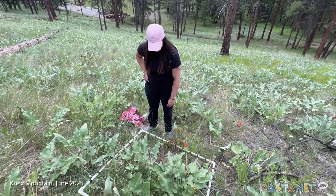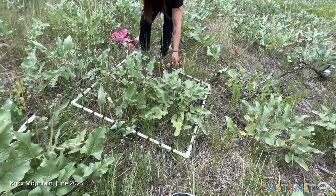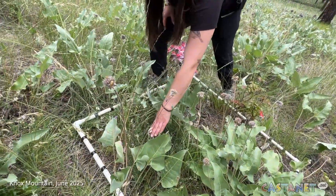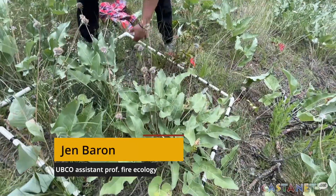This is a quadrat that we use for plant sampling — it's a meter by a meter. Within this we would identify all the different plant species. We have some balsam root and some milk vetch. I study what ecosystems that are adapted to fire look like.